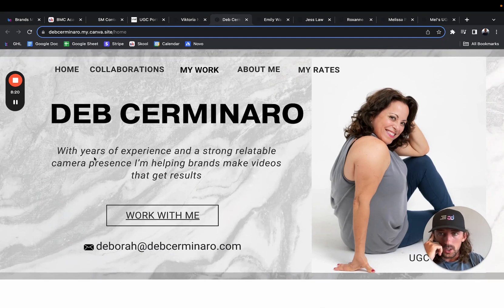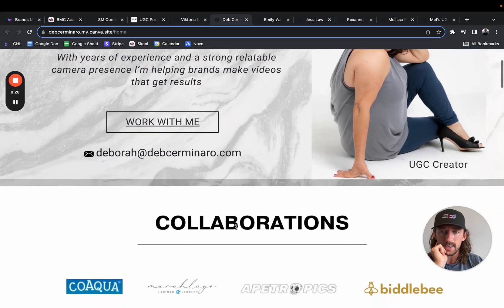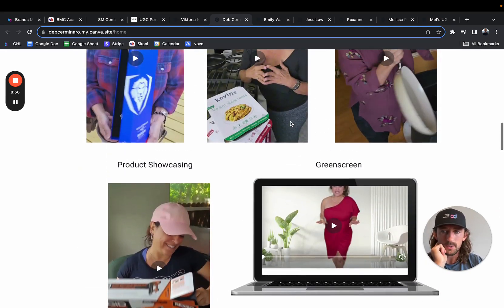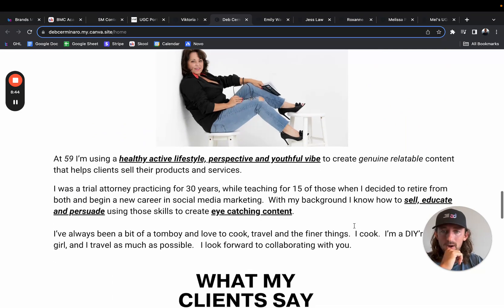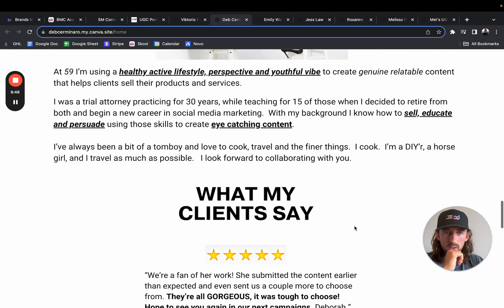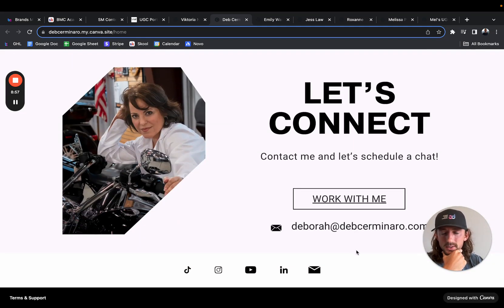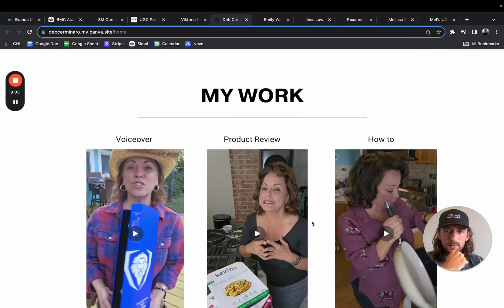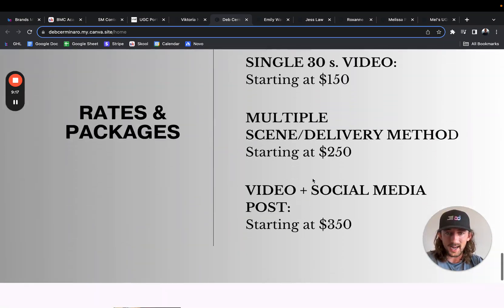Next up, Deb. I like this homepage right here — years of experience, strong relatable camera presence. Work with me, and you've got your email. Nice. Collaborations — cool, you got all the logos. My work — I like how you have these outlined. Only five videos overall — would love to see more than five. Photo gallery is nice. What my clients say, and some packages and rates. This portfolio is fine. I wouldn't say it's my favorite, but overall it's decent. You guys are probably picking up on a trend — I would love to see case studies and analytics. Those are going to really move the needle when a brand comes to your portfolio.